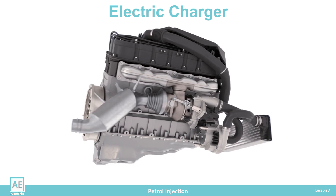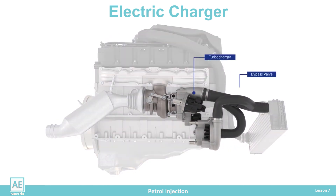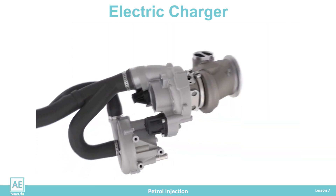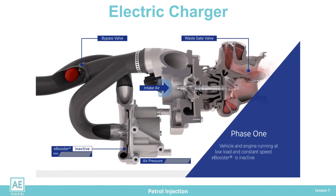The electric charger has a start-up time of 350 milliseconds and a rotation speed of 60,000 revolutions per minute. When used at a lower engine speed from 800 to 2,000 revolutions per minute, it improves the torque by up to 45%. Since the electric charger consumes a large amount of electricity for its work, it is switched on briefly to cover the turbo lag.